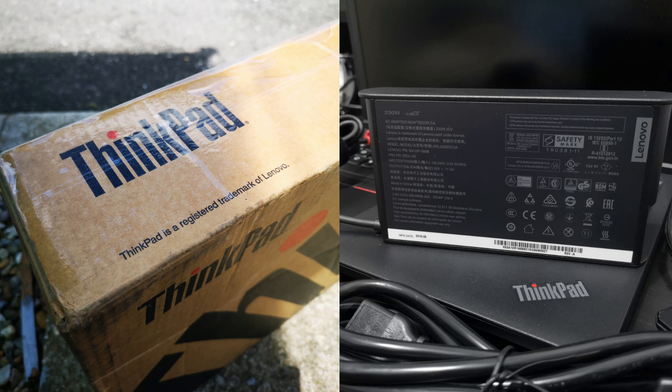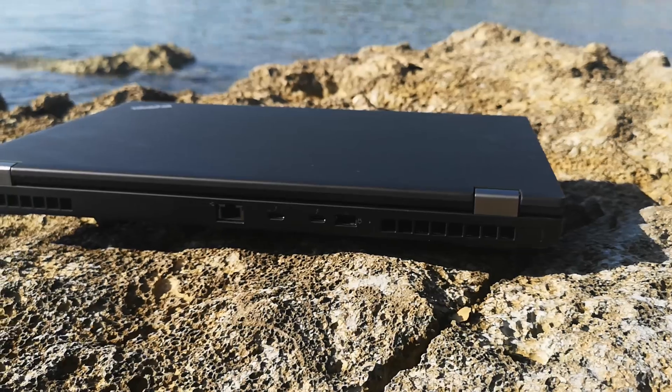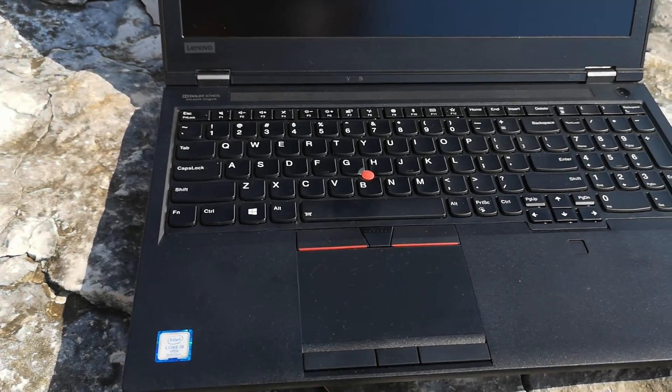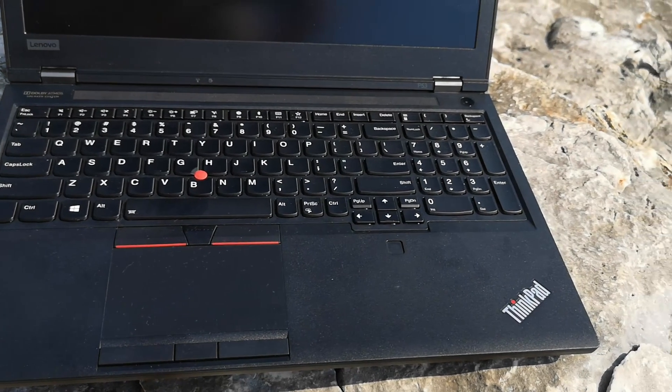They haven't launched yet, but I have one of these Fedora machines — the ThinkPad P53. This thing is a beast. It is a proper unit. It is spoiling me rotten, and I have some thoughts about it.